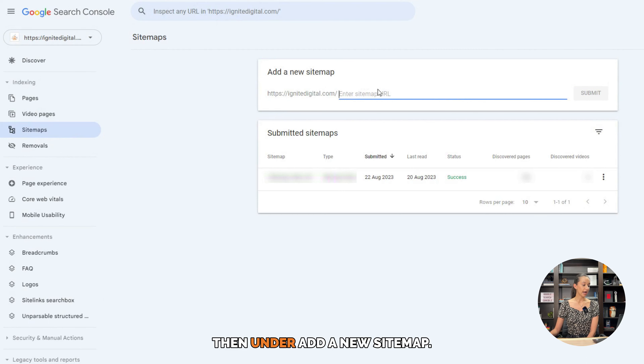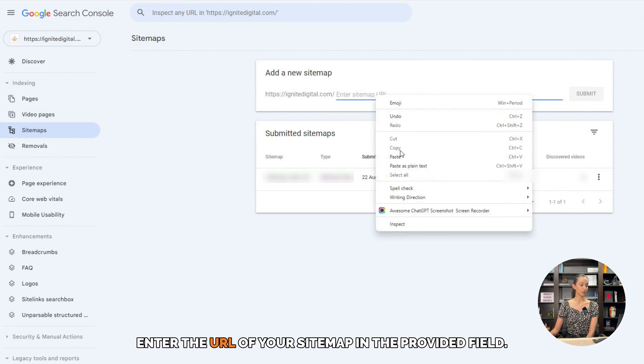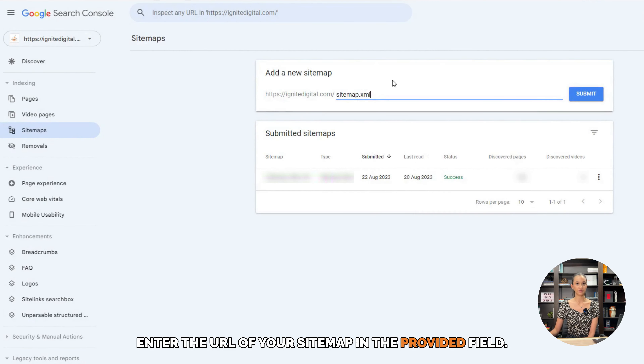Then, under Add a new sitemap, enter the URL of your sitemap in the provided field. Click Submit, and wait for Google to process your sitemap. This may take a few minutes or longer, depending on the size of your sitemap.